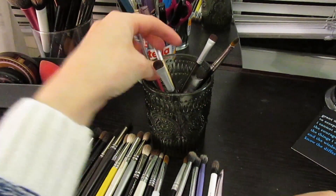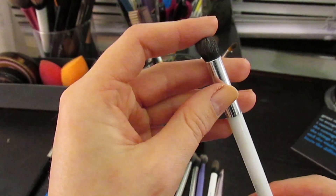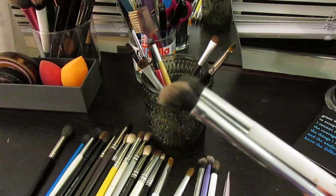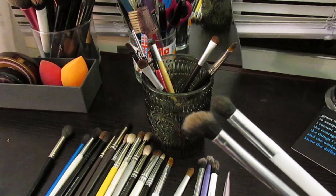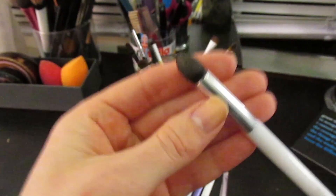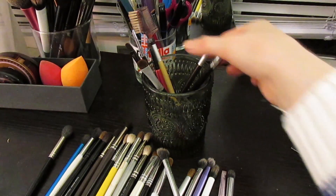Another Sonia Kashuk brush is the number 116 - a really dense dome brush. It's also good for cream shadow, but the difference is that the Real Techniques eye brushes are much less dense so they diffuse the cream shadow and make it look really pretty. The Sonia Kashuk one applies a really thick layer which I personally don't love the look of. I like it more for putting shadow on the lid or buffing something into my crease, though I don't reach for it as much anymore.